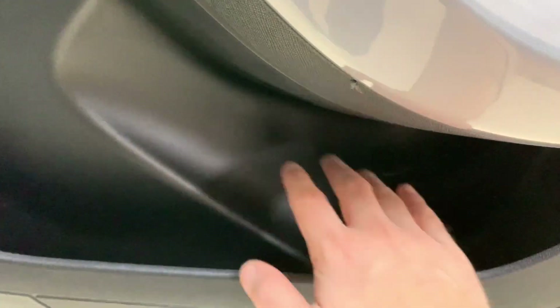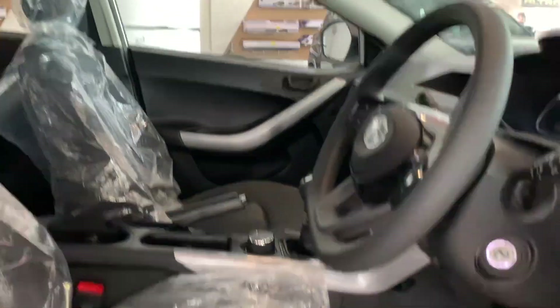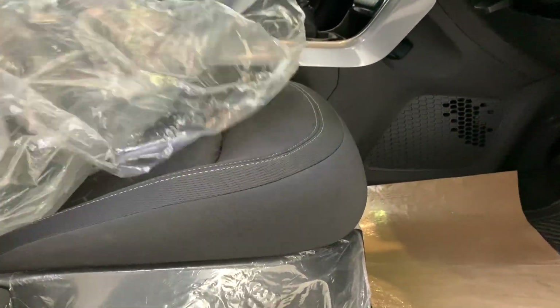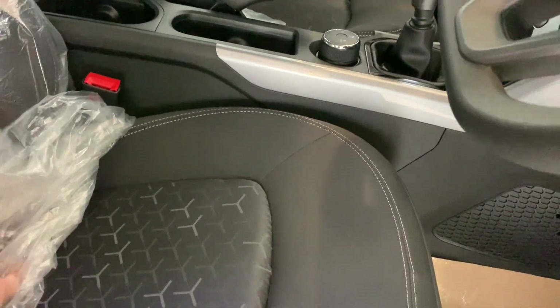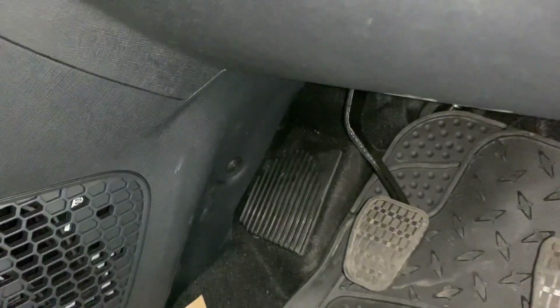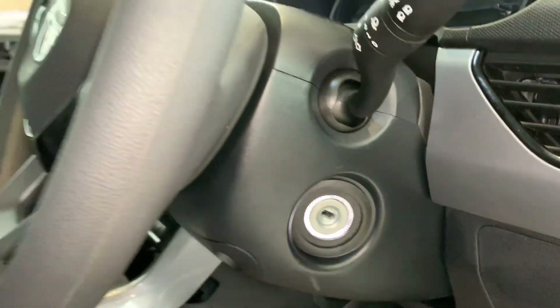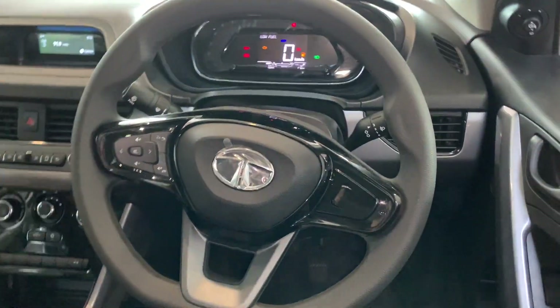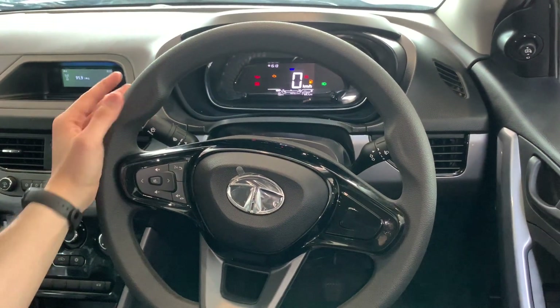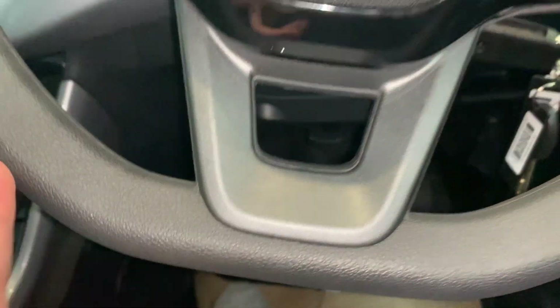There is a bottle holder that can fit a one-litre bottle easily. The seats are 6-way manually adjustable for both driver and co-driver, including height adjustment. The cushioning is very good with the tri-arrow shape design. The steering wheel is wrapped in soft material with a flat-bottom design and Tata branding.